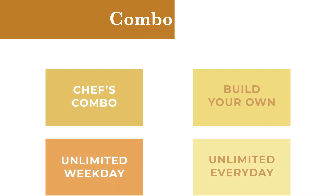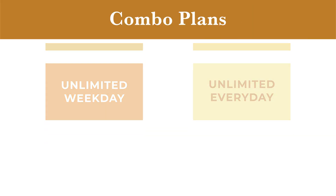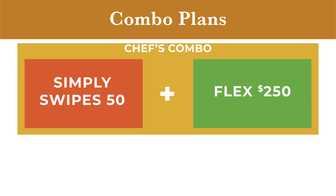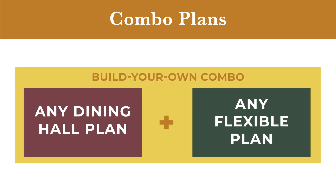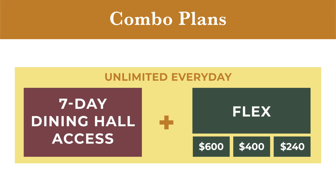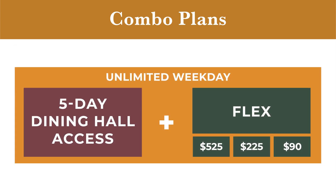Even more exciting is the fact that you can combine meal plans, like our pre-built Chef's Combo, which includes 50 dining hall swipes and $250 of Flex so that you can try out everything dining services has to offer. And the build your own combo allows you to combine any dining hall plan with any flexible plan. Most students living on campus will choose from our unlimited plans, which offer unlimited access to our dining halls 7 days a week or on weekdays, plus a generous amount of Flex Dollars too.